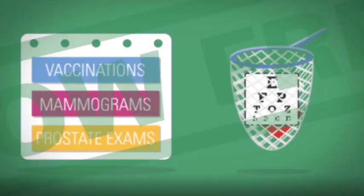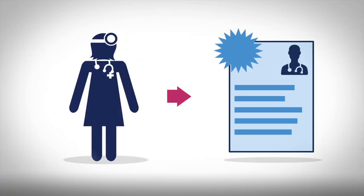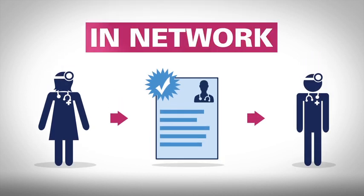These services are now free. Depending on your plan, visits to specialists may require a referral from your primary care provider. Always make sure these providers are in-network.